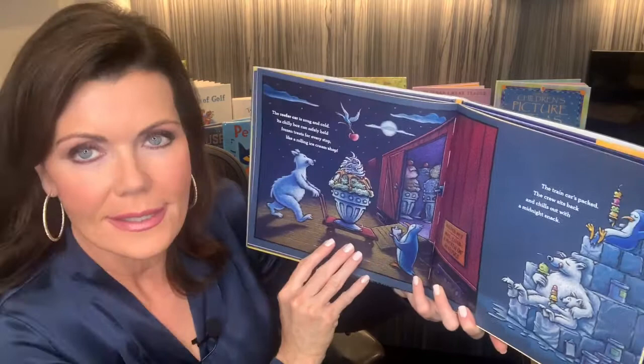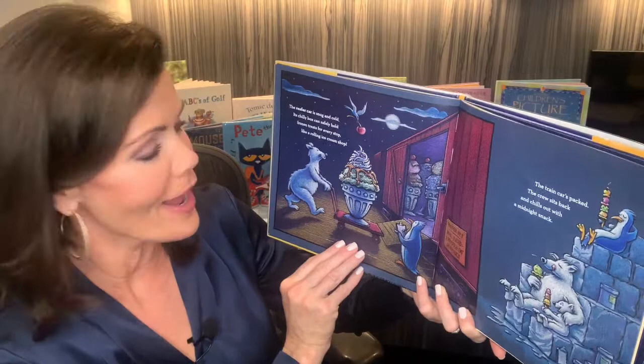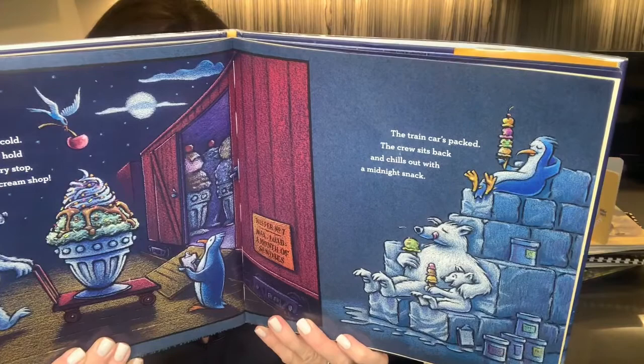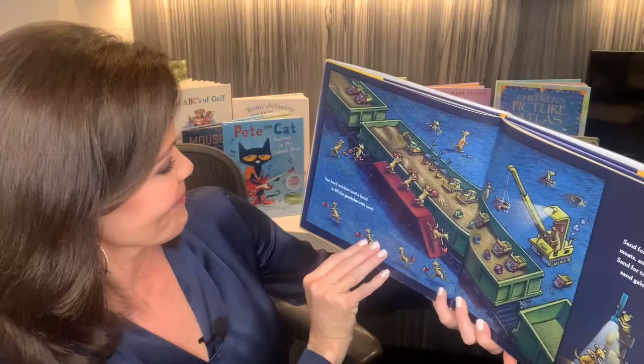The reefer car is snug and cold. Its chilly box can safely hold frozen treats for every stop, like a rolling ice cream shop. The train car is packed. The crew sits back and chills out with a midnight snack. I like that one, I think.